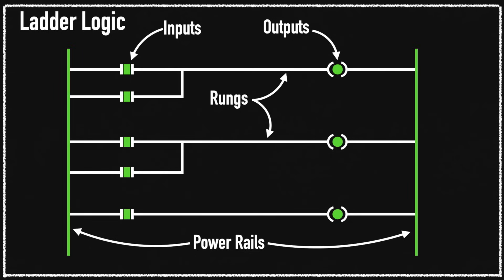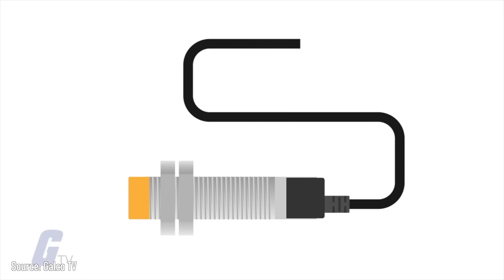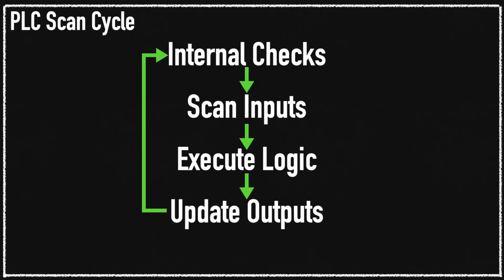The way the PLC executes the program is through a scan cycle. This diagram shows a typical scan cycle of a PLC. The PLC first does checks on its own processor and software to make sure everything is executing correctly. It then scans for inputs such as a button press from a ride operator or a proximity sensor being flagged by a ride vehicle. The program processes these inputs against the logic and then updates the outputs, instructing a motor to turn on, set a block zone, or trigger a special effect in the ride. The process then starts over again, and this happens many times per second.